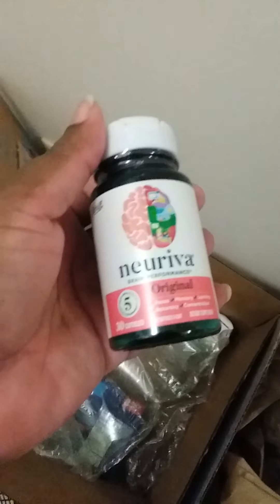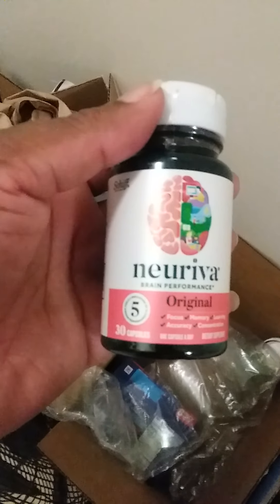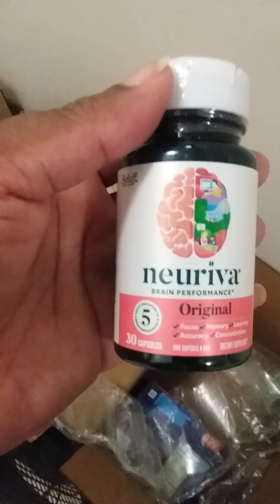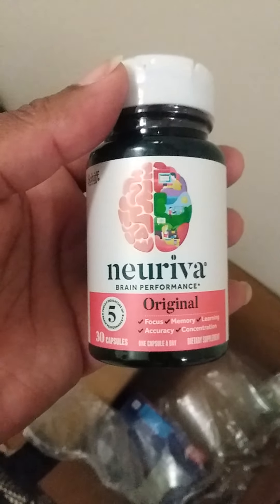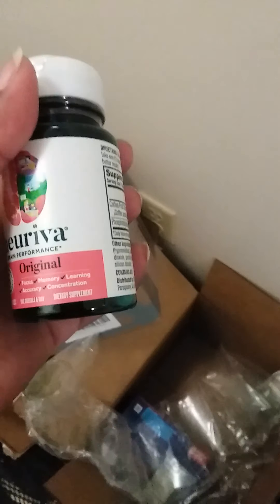I got a sample of this from Sam's and I really liked the effects of it, so I said this is going to be something I buy now. It's rather expensive but it helps you to focus, with concentration, memory, and stuff like that. I know I have problems with my memory so I got that to kind of help with that.